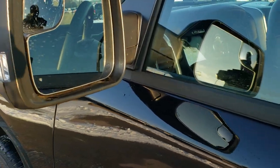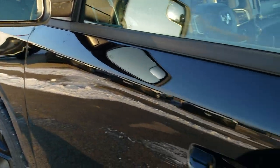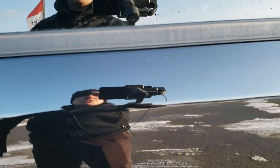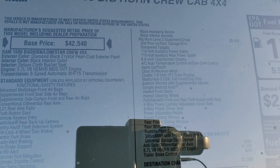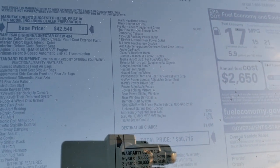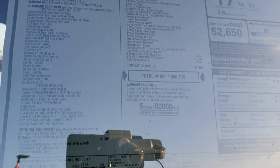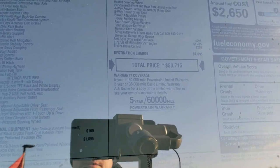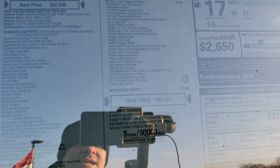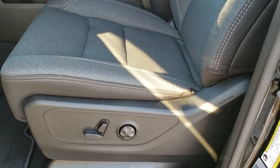You get the power folded mirrors with the heated element, the blind spot mirrors, and the directional signals on there. This is a Level 2 Big Horn so I'm going to show you the original window sticker here — you can view this on our website as well. You can see an MSRP of $50,715. Level 2 night edition. Everything in the Level 2 is right here, and this one does have an anti-spin and a brake controller as extra added features in addition to the night edition.